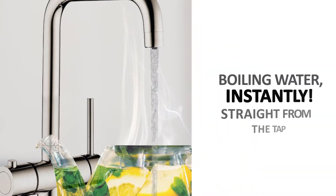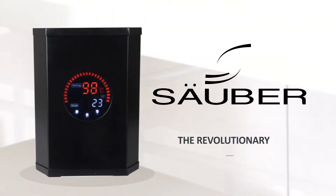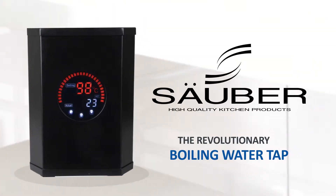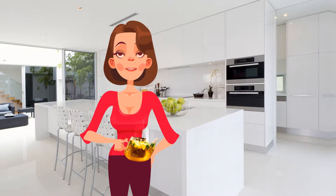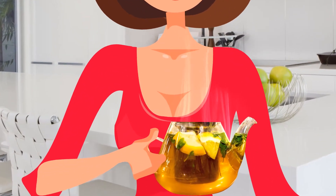Boiling water instantly straight from the tap. This is the revolutionary convenience of the Sauber Boiling Water Tap. It's a safe and efficient answer to the hazards of traditional boiling and is sure to become a new staple of the modern kitchen.